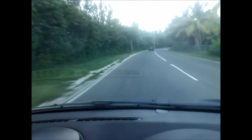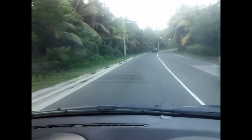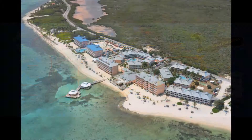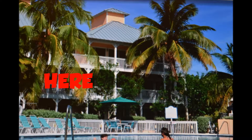The Grand Caymans are known mainly for their scuba and snorkeling — it is amazing. On this map, you can see Georgetown on the lower left side at the airport. We got on the main road on the south side and followed it all the way over to the east side. We stayed at Moritz Tortuga Club, which was pretty nice — several pools, and of course the ocean is amazing. We stayed right there in that room.